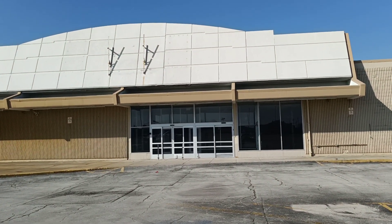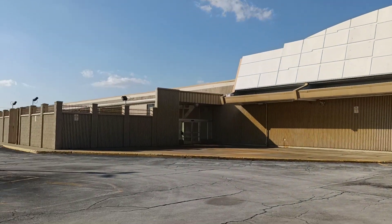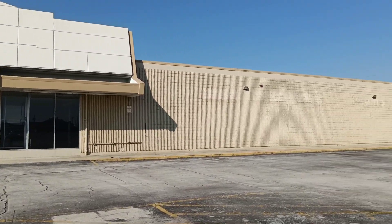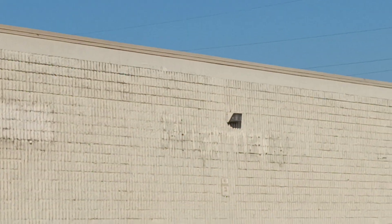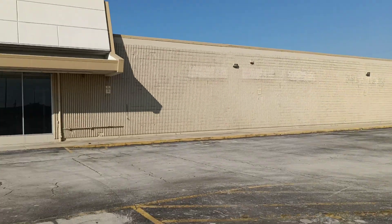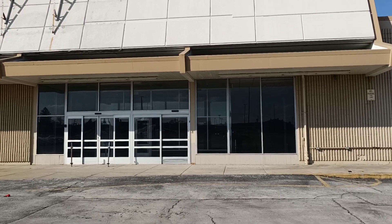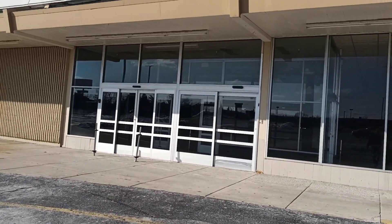So that's where the sign would have sat for the Kmart. And then there's some label scars over there — I think that's the pharmacy label scar over there. It looks like we can get some good shots in here. I checked Google Earth before I came all the way down here.